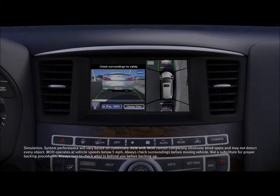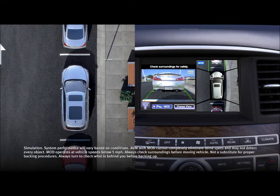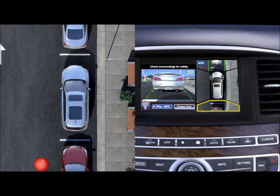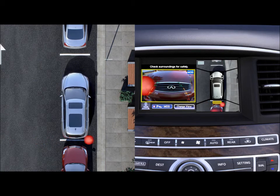On select models, the around-view monitor is further enhanced with moving object detection. When the vehicle is in park and the system is activated, all four cameras will display detected moving objects within the 360-degree top view. As you move forward or reverse, the front or rear camera will help to detect crossing objects in your way.